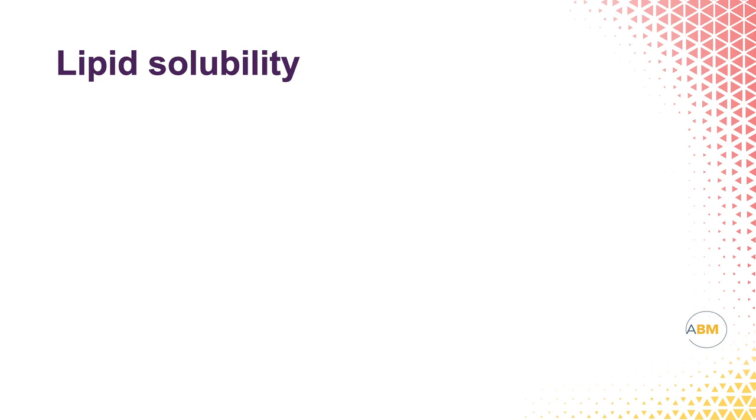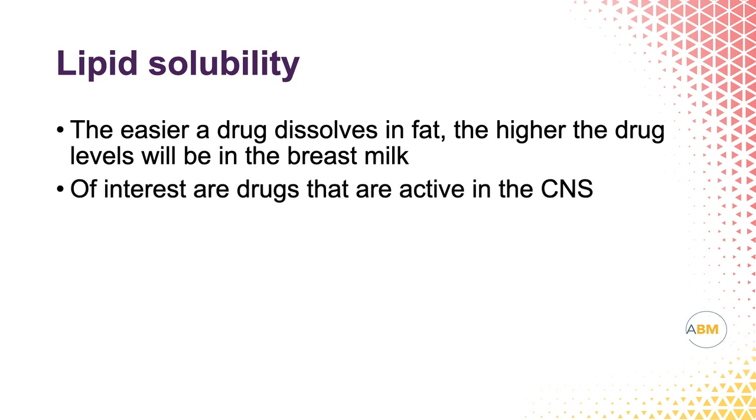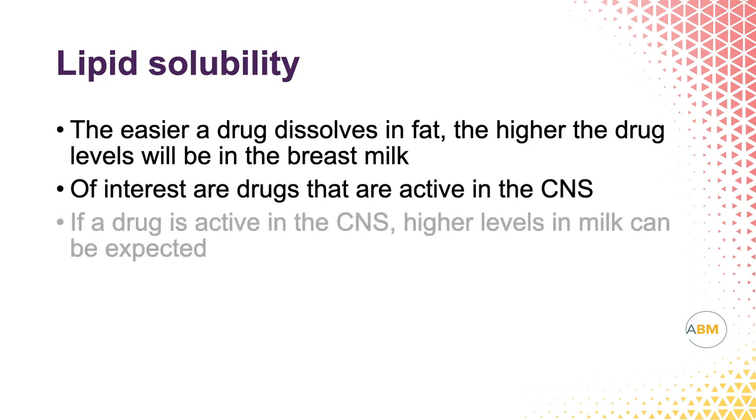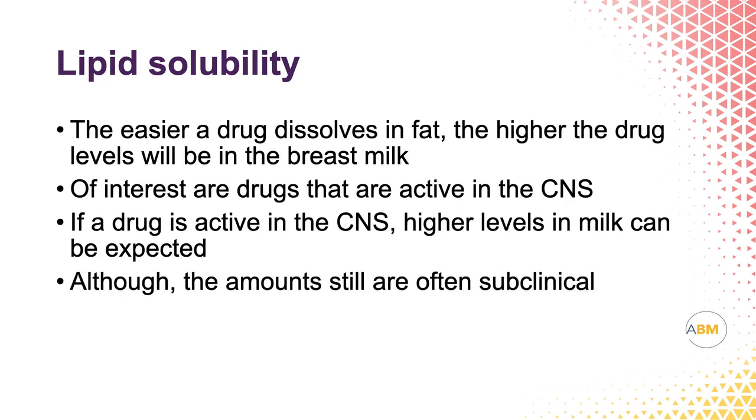Let's look at lipid solubility. We know that human milk has great amounts of fat. The easier a medicine dissolves in fat, the higher the medication levels will be in breast milk because there's so much fat in there. We're also interested in whether drugs are active in the CNS — if a drug is active in the CNS, there will be higher levels in milk than expected, although those amounts are usually okay. So lipid solubility is an important factor to consider.